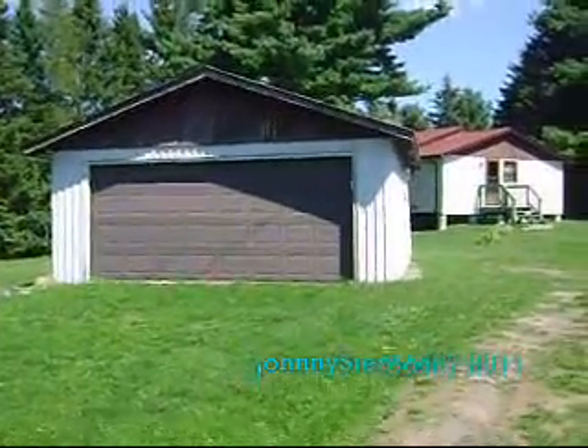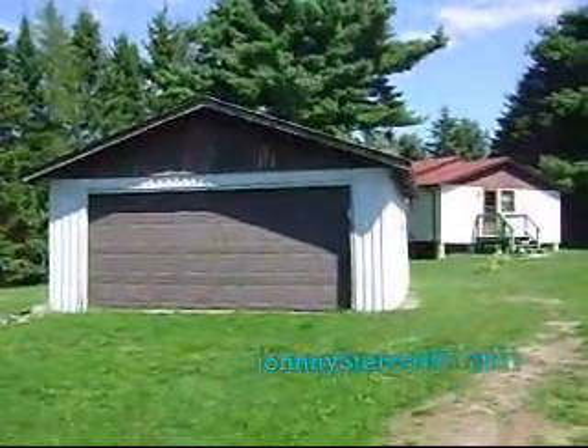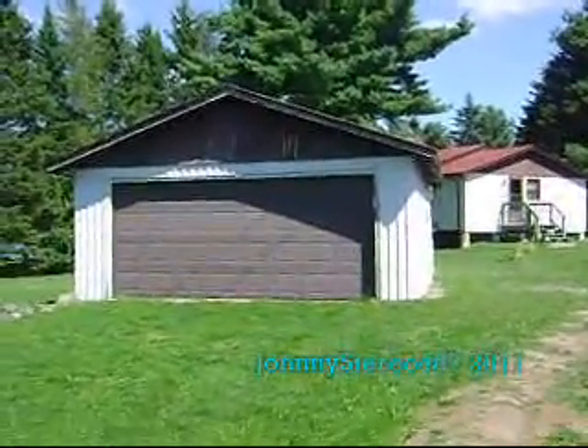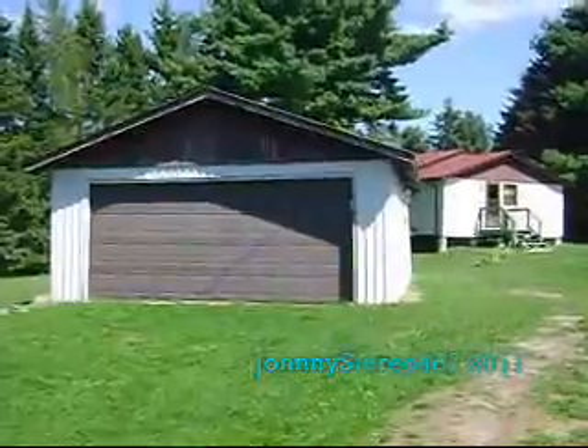Hi, I'm back. This is the cottage to the great outdoors in Parry Sound, Ontario.